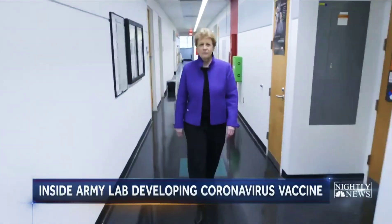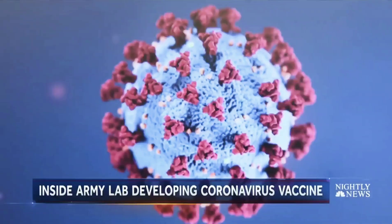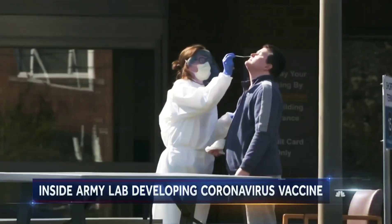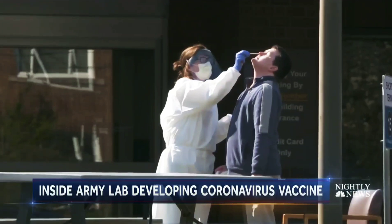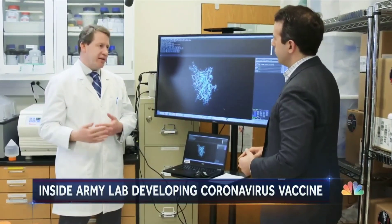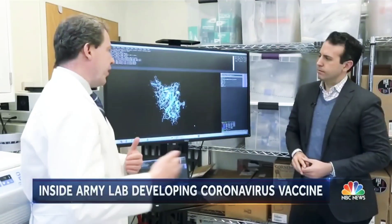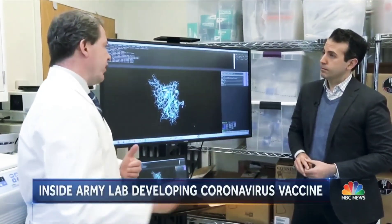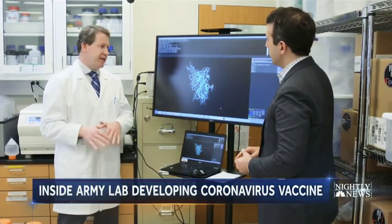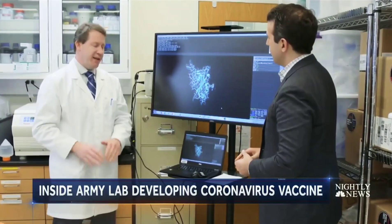Dr. Sheila Peel is among those trying to learn more about the virus now to better help physicians diagnose and treat it. This is the most challenging scenario I have faced in my entire career — a challenge for which the stakes could not be higher. It's very, very urgent because we know that if we don't do this, the current pandemic is just going to continue until there are solutions that are effective. And we're doing our best to stop it as quickly as we can.